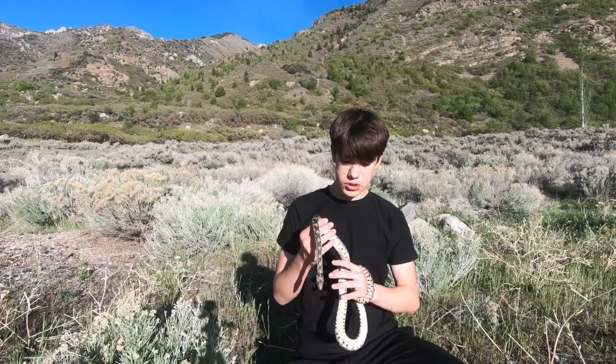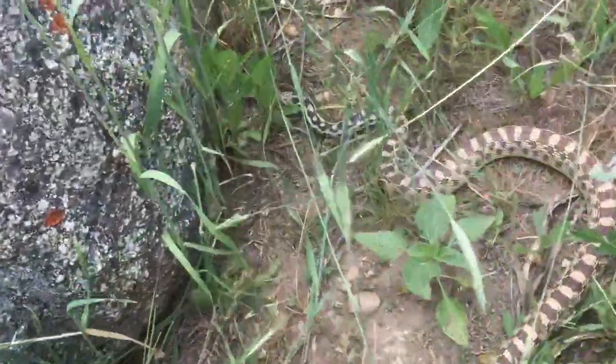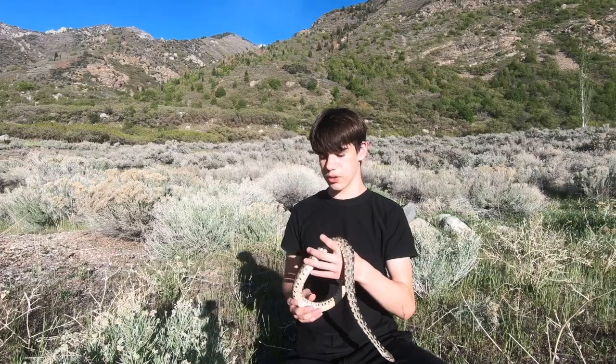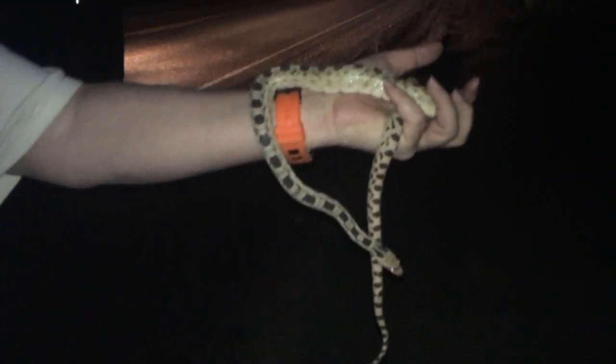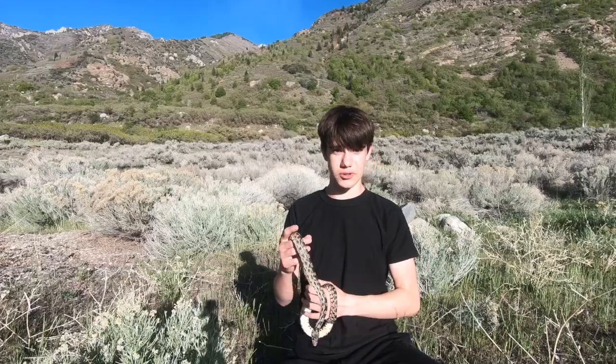This is a diurnal species, but actually during the summer months it can get way too hot for these guys to be out. Around here during the summer it gets between 90 and 100 degrees up here in northern Utah. So these guys actually start to switch over to a more nocturnal lifestyle and start to come out at night when it's a bit cooler, and then sleep during the day.